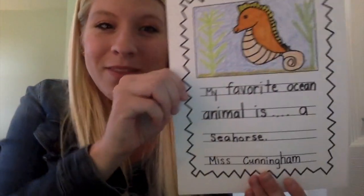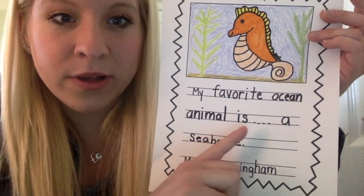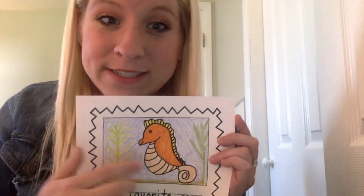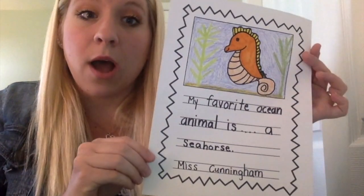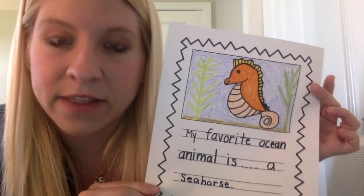The end! So I hope you enjoyed that story, my junior cave buddies. Here's what we're going to do now. You have two things to work on for today. Our first thing is our ocean animal writing prompt. Miss Cunningham did her model and I'd like to show what my favorite ocean animal is. I wrote my name at the very bottom, Miss Cunningham. Then I said my favorite ocean animal is a seahorse. Here's my picture of my seahorse. A lot of seahorses can be orange and I added some plants so that you can hide from predators. I love seahorses because they have such special adaptations to help them survive in the ocean.